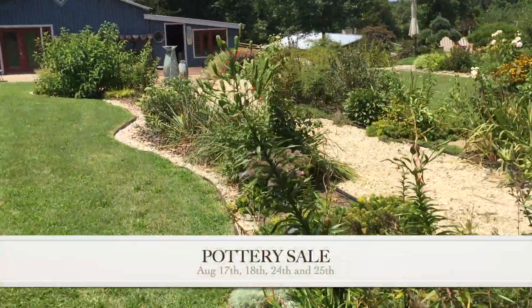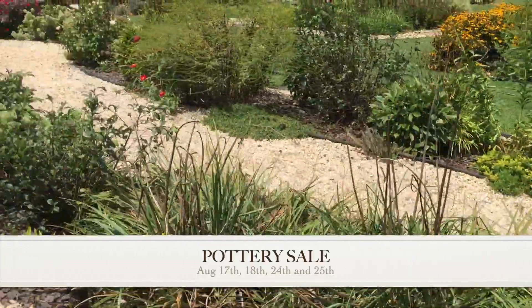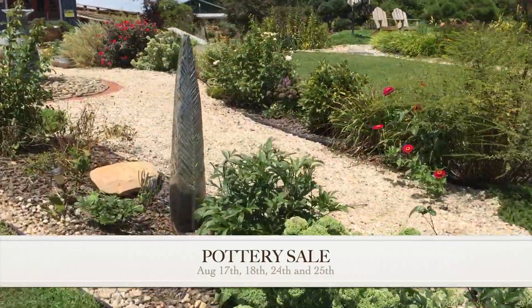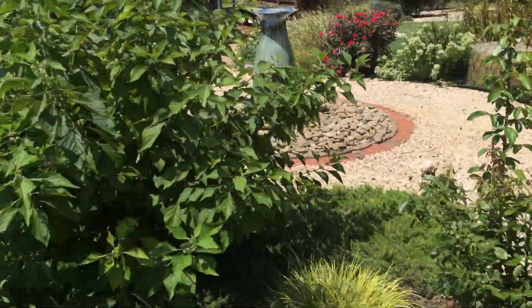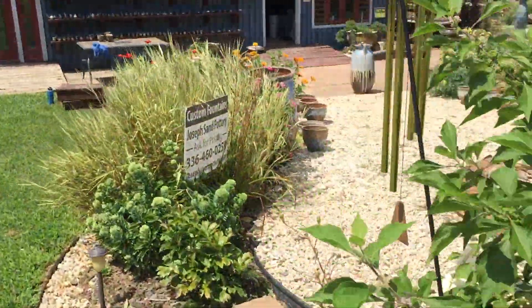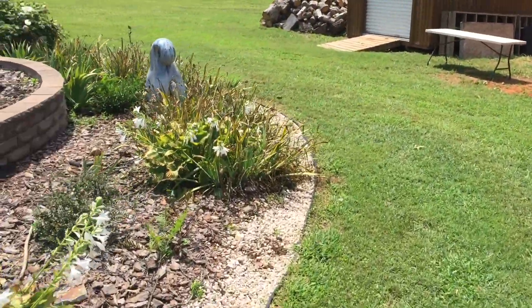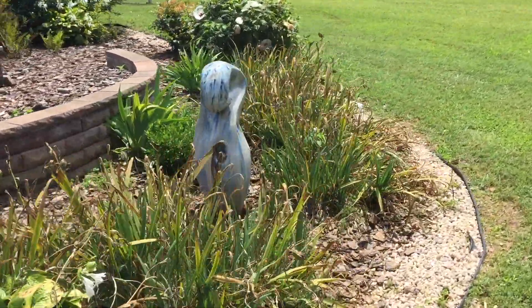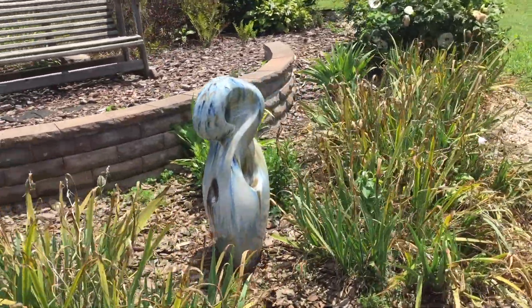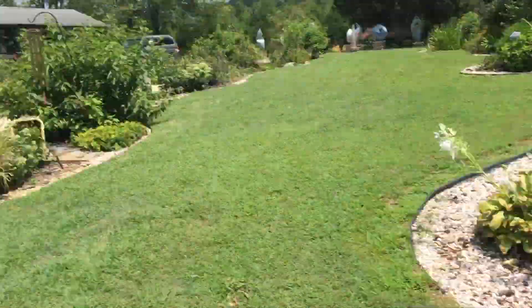I'll just take you on down here and show you the gardens a little bit. There are a couple bigger ones that are seconds. Unfortunately, this one's a really neat new design, but it will be a second — that's kind of a bizarre one. A whole new line of my work that I was going for, but still learning.